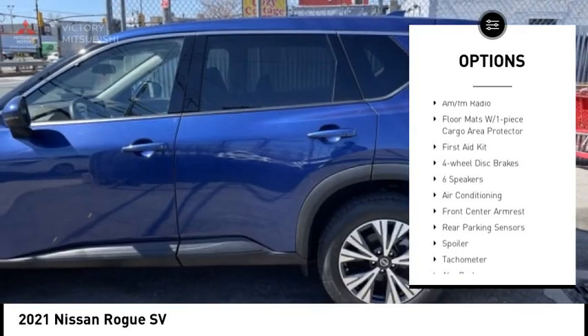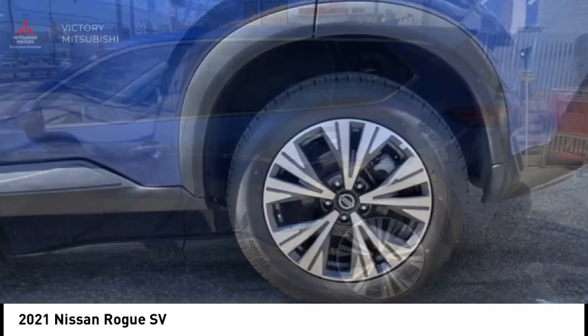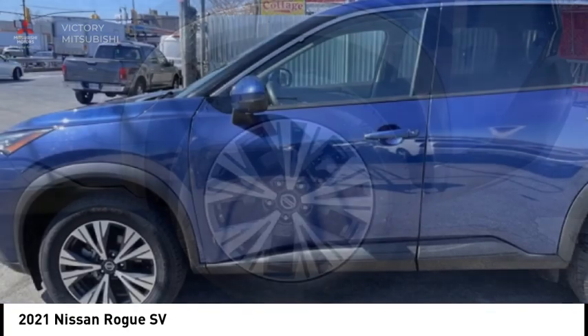Remote keyless entry, speed control, four-wheel disc brakes, rear window defroster, and rear window wiper.